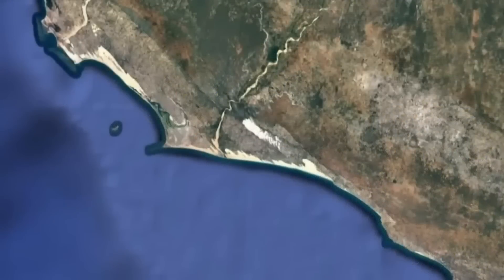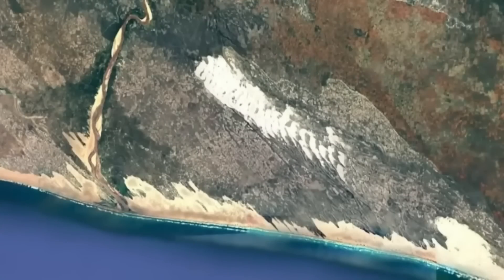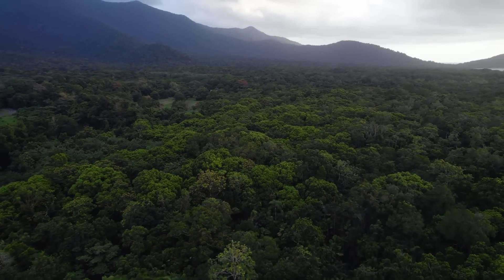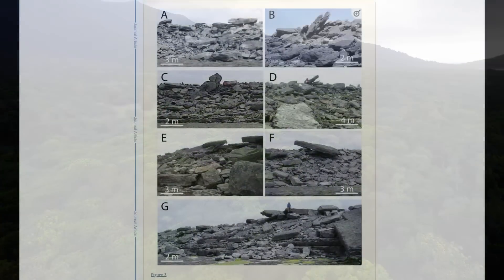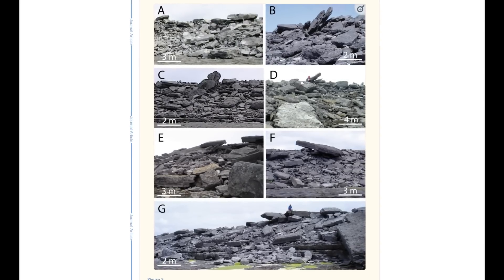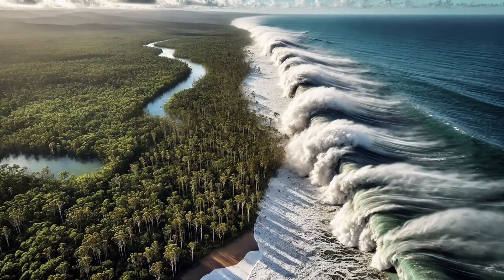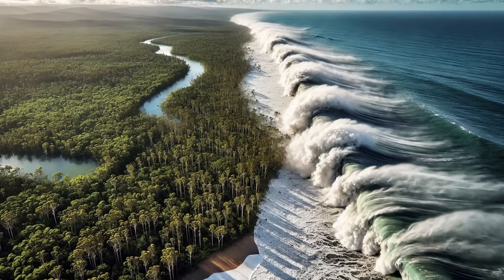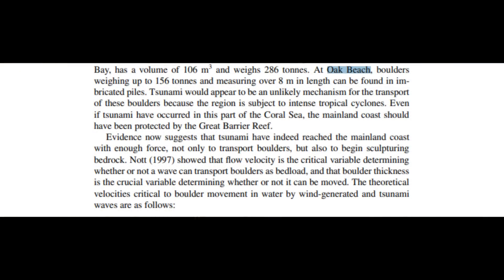Although chevron deposits are often used to describe especially impressive features in Western Australia, the wider category of high energy depositional features includes similar structures in Queensland. Large assemblages of boulders, often imbricating as they accumulate, can also result in surge beds. In both cases, the accumulation of sediment in a chaotic manner from powerful waves is responsible. The boulder piles at Oak Beach lie atop wave-smoothed surfaces, showing how powerful the tsunami waves were in sculpting the landscape, similar to the chevron features found offshore in Western Australia.